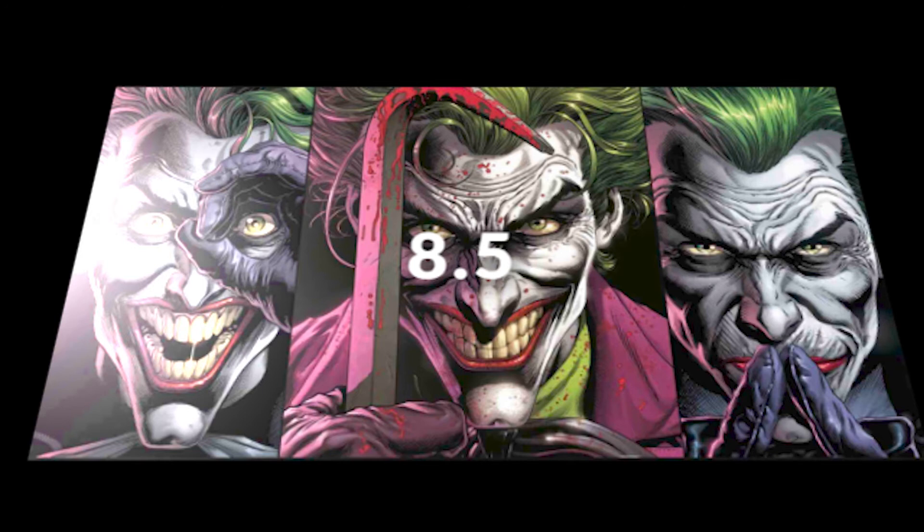Whether you buy this or leave it on the shelf, I'd definitely say cop it — at least for the value it may hold in the future. This, along with Joker War and some other stuff, is part of DC's big push to explore the identity of the Joker and the Batman versus Joker dynamic. If you collect these three issues plus the five-or-six-part Joker War, which I'll also review on the channel, you might have some real value going forward in a few years.